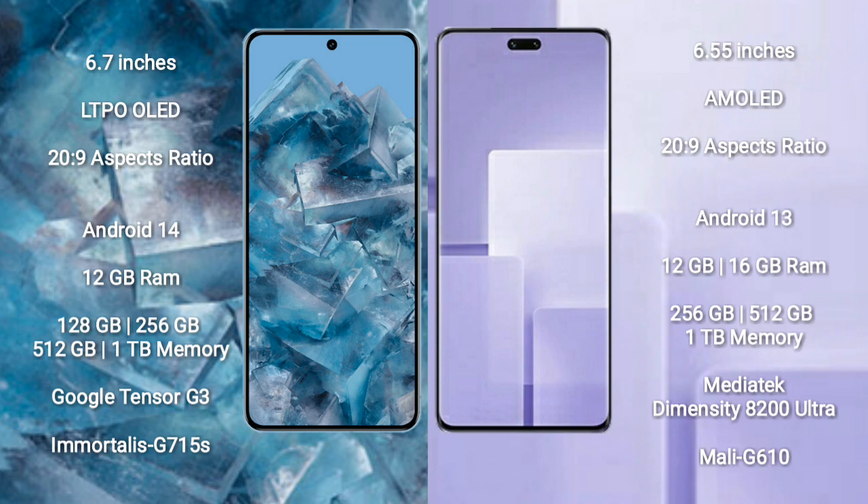Google Pixel 8 Pro runs on the Android 14 operating system. Xiaomi CV3 runs on the Android 13 operating system.